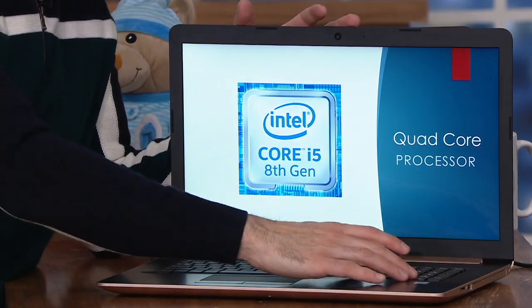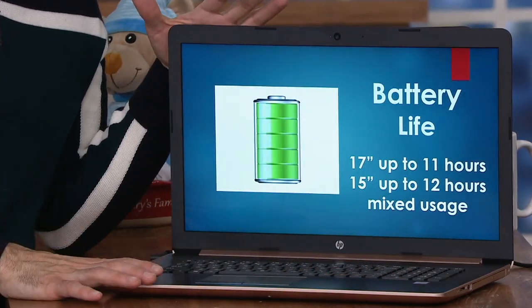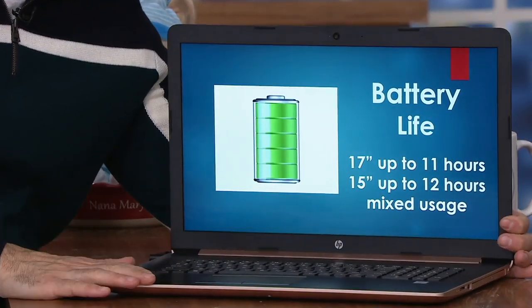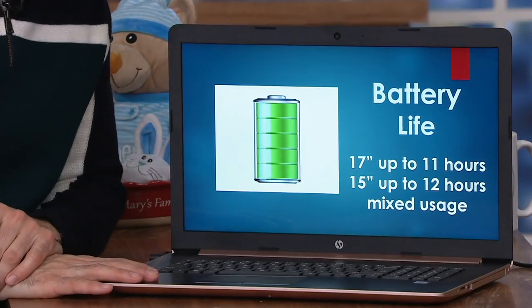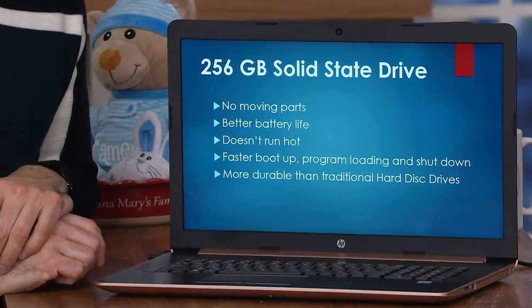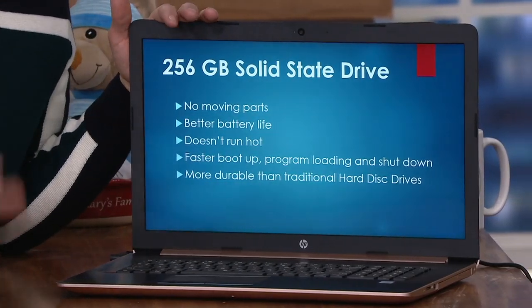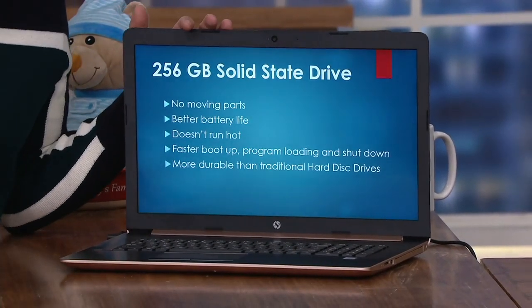IT'S A QUAD-CORE PROCESSOR, BUT THAT IS NOT ALL. THIS HAS AMAZING BATTERY LIFE — 11 HOURS FOR A 17-INCH LAPTOP, AND A LITTLE BIT OVER 12 HOURS FOR THE 15-INCH. YOU'VE GOT ALL-DAY BATTERY LIFE, SO YOU CAN WORK, PLAY, STREAM, DO IT ALL ON A SINGLE CHARGE. AND THIS IS BIG, BECAUSE YOU HAVE ASKED FOR THIS MULTIPLE TIMES. You have messaged saying: WHEN ARE WE GOING TO GET SOLID-STATE STORAGE? WELL, HERE IT IS.